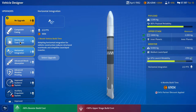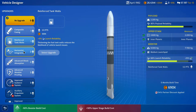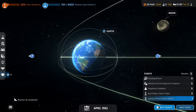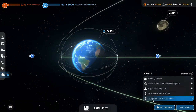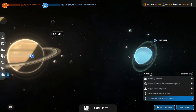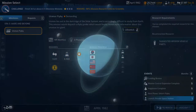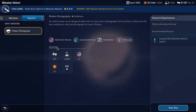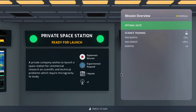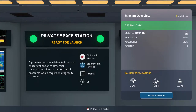The launch reliability is really horrible, so let's increase the launch reliability. Build that. Next month we're launching the private space station, and then we're going to launch the Uranus flyby because I don't want Japan to beat me to that. We need to finish those challenges.